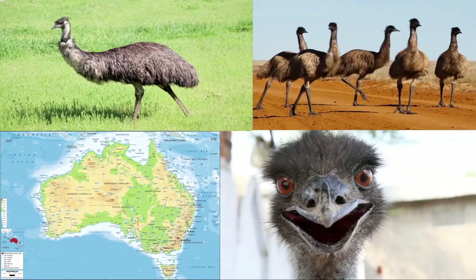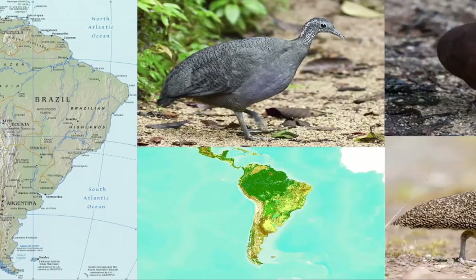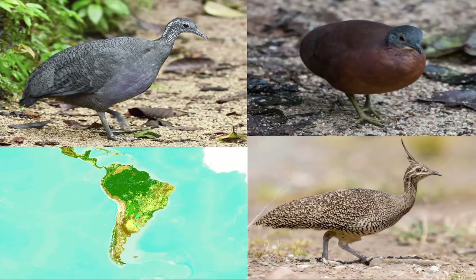There is one species of emu, which is native to Australia — it's the second largest bird species in the world. There are two species of rhea, both of which are native to South America. And there are 46 different species of tinamous, which are native to Central and South America and are the only members of Paleognathae that can fly.